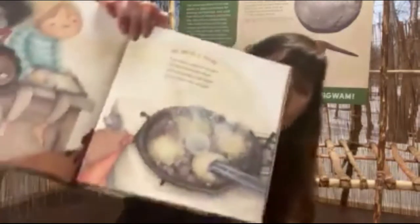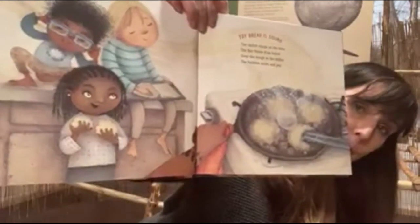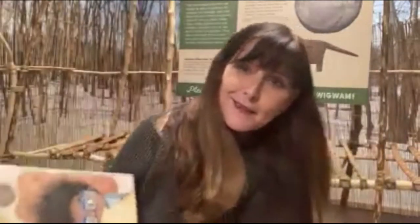Fry bread is sound. The skillet clangs on the stove, the fire blazes from below. Drop the dough in the skillet, the bubbles sizzle and pop. You ever fried anything or had some grown up in your house fry something? You hear that pop, pop, pop, pop, pop. Fry bread is color. Golden brown, tan or yellow, deep like coffee, sienna or earth, light like snow and cream, warm like rays of sun. So fry bread is all different colors, all different shades, just like people are all different colors and all different shades.